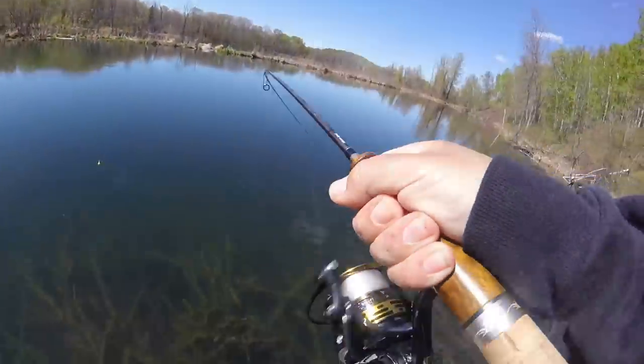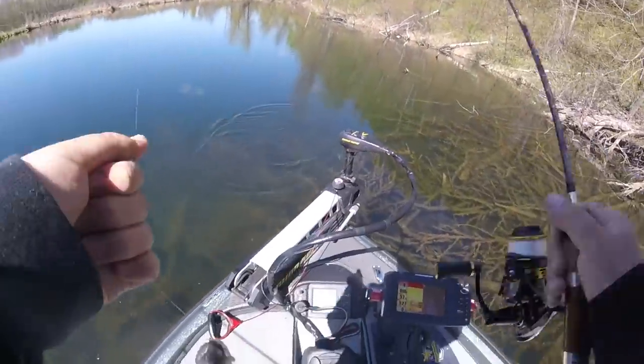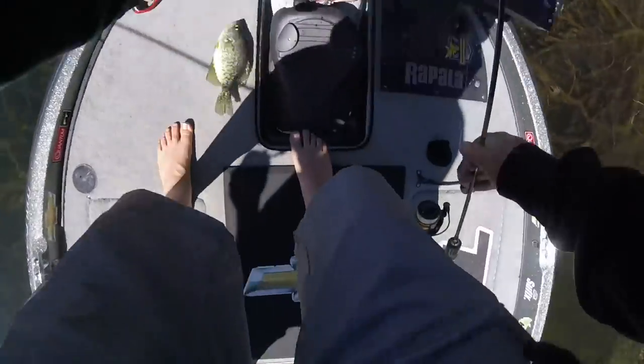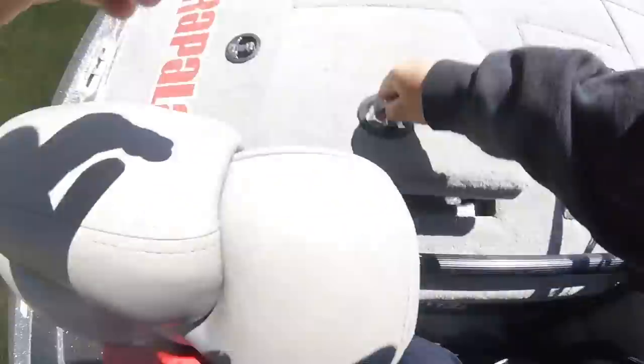Got one. Just a little guy. Not bad on that. I might throw him in the live well.